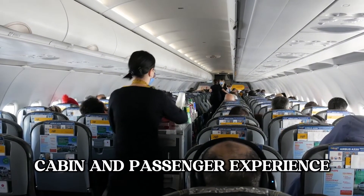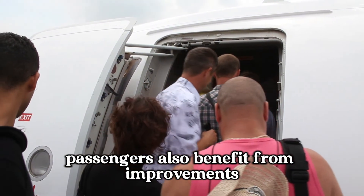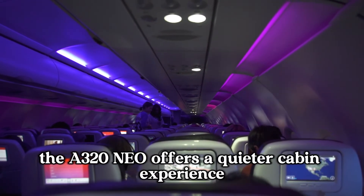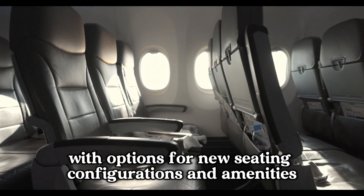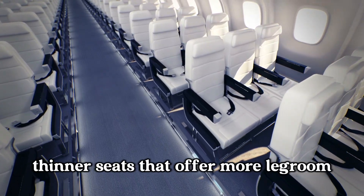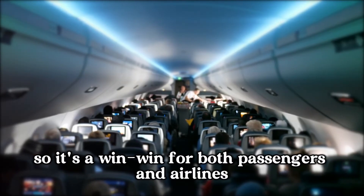Cabin and passenger experience. It's not just about what's under the wing — passengers also benefit from improvements. The A320neo offers a quieter cabin experience, thanks to the new engines. It's also more comfortable, with options for new seating configurations and amenities. Airlines can choose to install new, thinner seats that offer more legroom and modern in-flight entertainment systems. So, it's a win-win for both passengers and airlines.